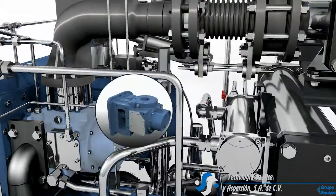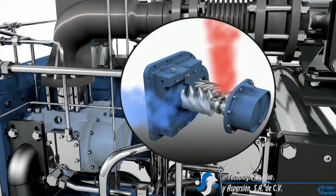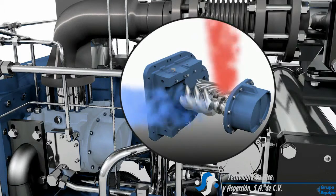In the high pressure air end stage, a second compression process then takes place. This is a proven technique for Bogue oil-free screw compressors.